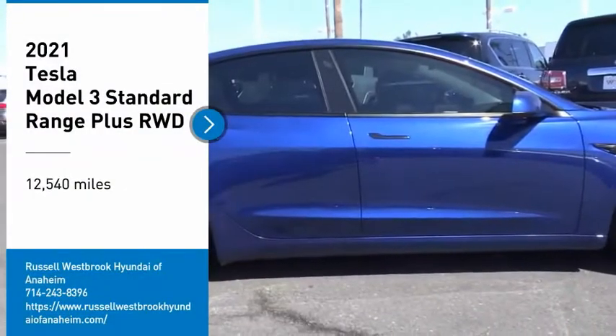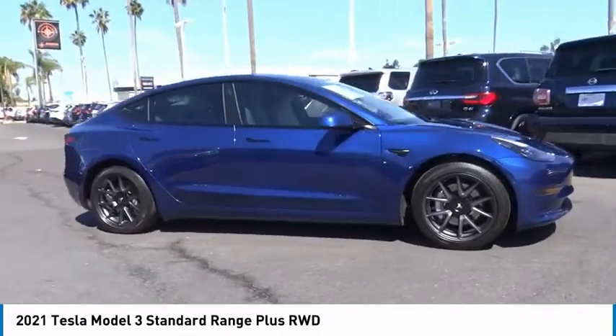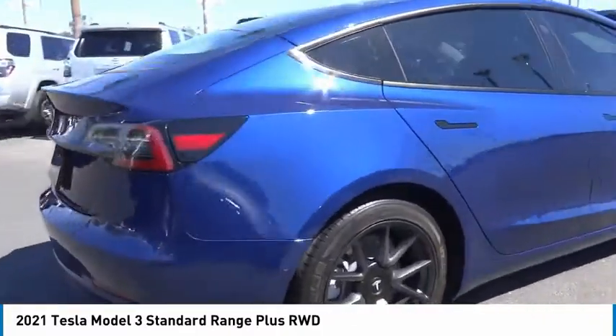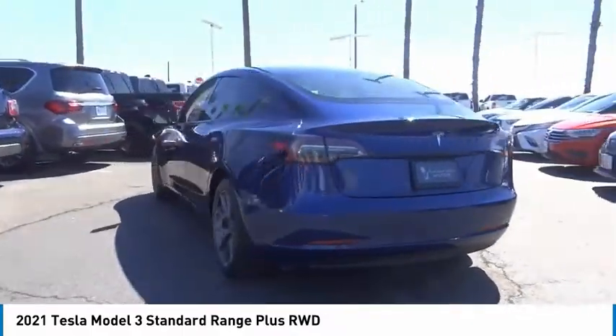Make a great choice today with the 2021 Model 3. The Tesla Model 3 was built for safety, technology, efficiency, and acceleration. That rare combination makes this a vehicle for the ages.